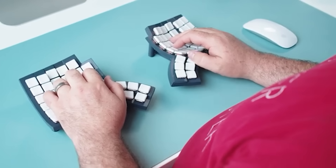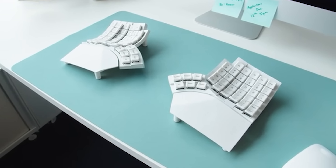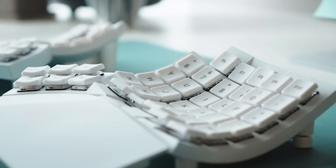This keyboard helps you keep the natural curve of the hand and minimize the movement of the palms and fingers, which in turn reduces hand fatigue, extends their health, and also helps maintain correct posture. The price is $400.